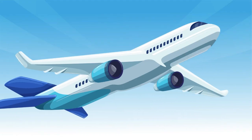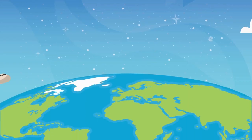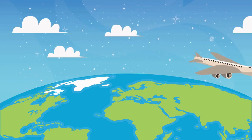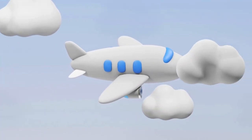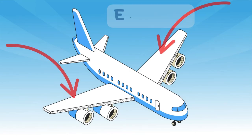Let's start with the one you probably know best, the airplane. Airplanes take people all over the world to visit family, go on vacation, or even work in another country. They have wings and engines,